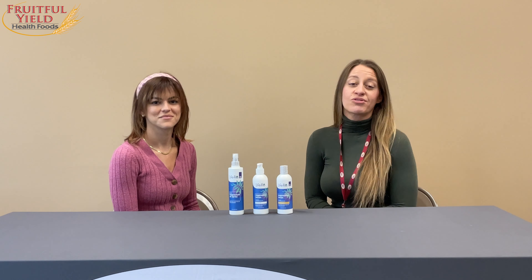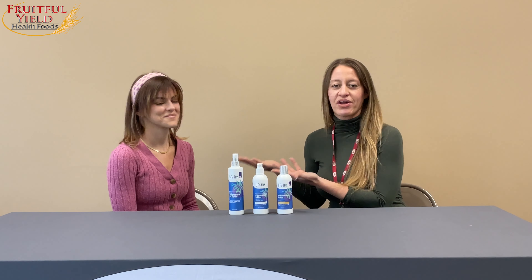Hello everyone, Jessica Early here with Fruitful Yield. Lovely to see you all again and we are here with Nikita with Better Being and we're talking magnesium today.